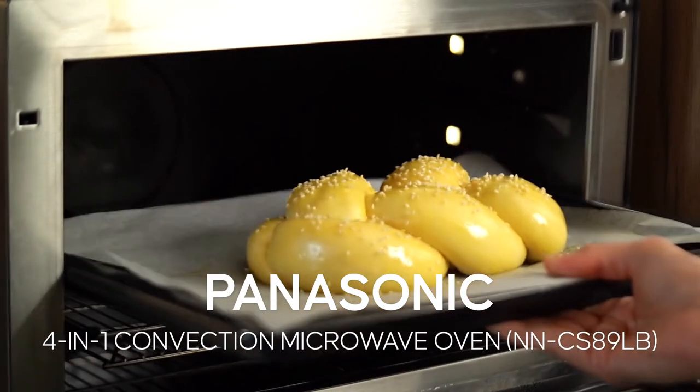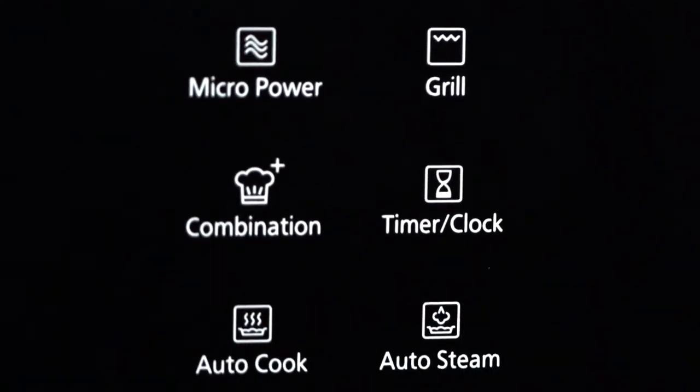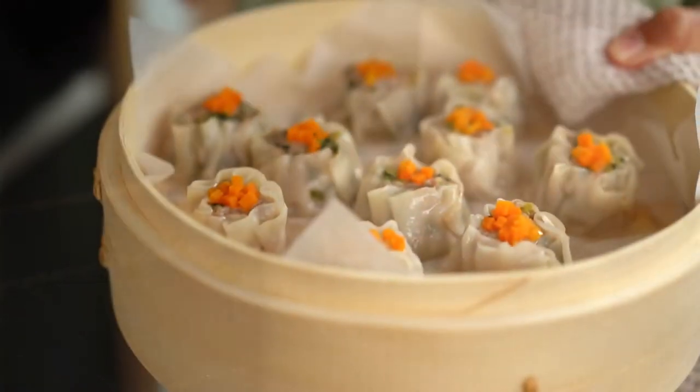Panasonic's four-in-one convection microwave oven is jam-packed with technology. It has four distinct cooking methods: steaming, baking, grilling, and roasting. And dumplings steamed to perfection in ten minutes? Yes, please.